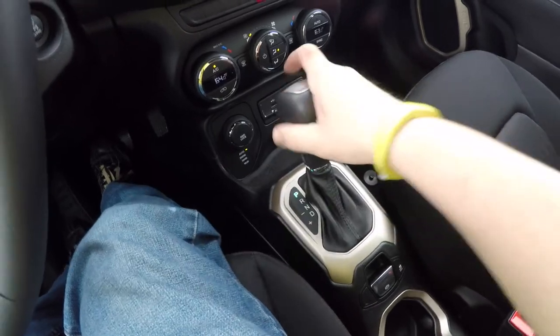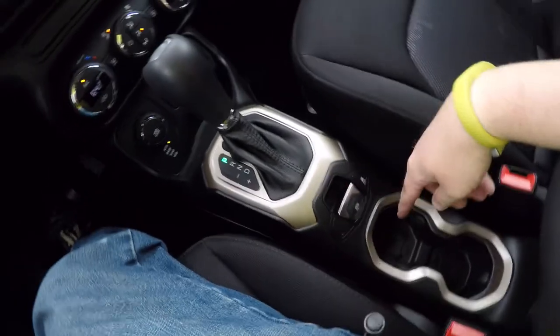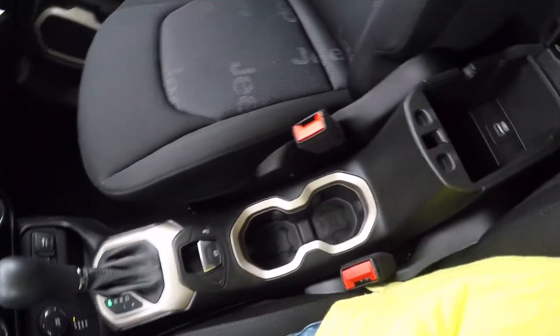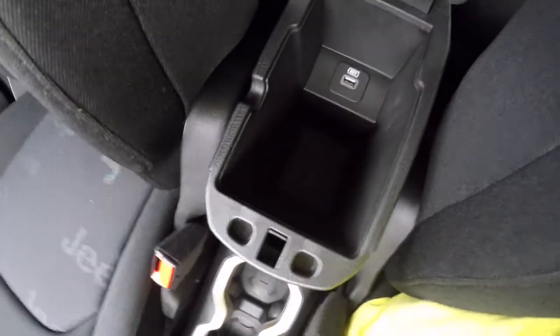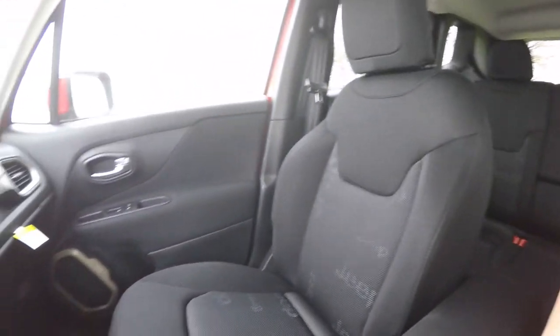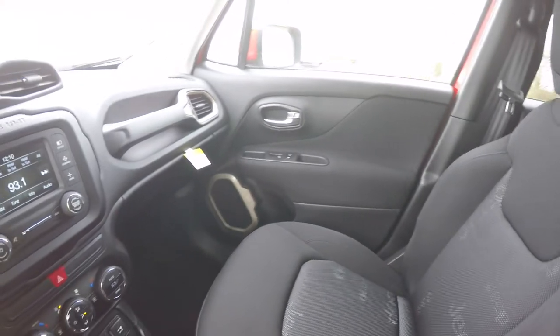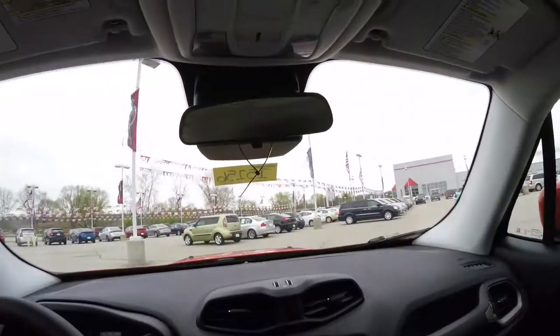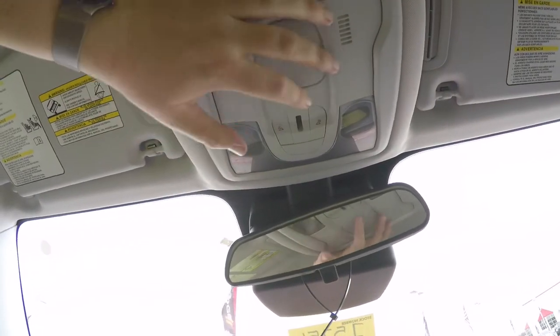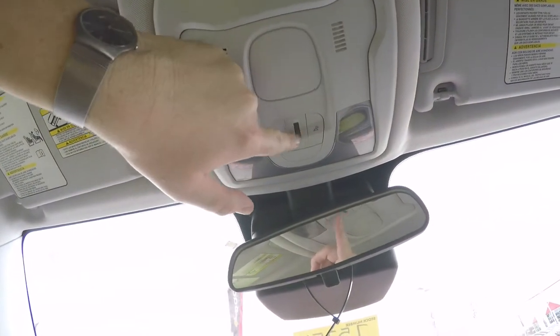It's also equipped with AutoStick automatic transmission for manual downshifts and upshifts, an electronic parking brake, and illuminated front cup holders. You've also got storage in your center armrest along with a rear USB port. Looking overhead, there are LED map lights and ambient lighting.